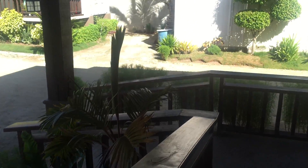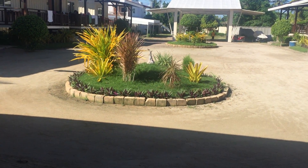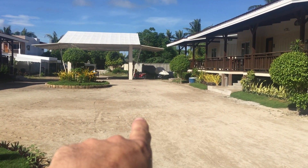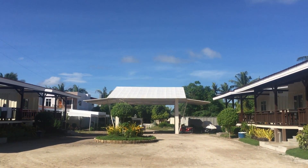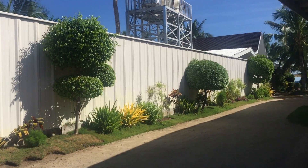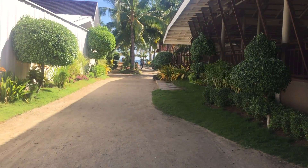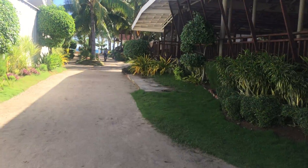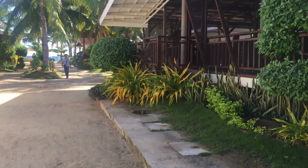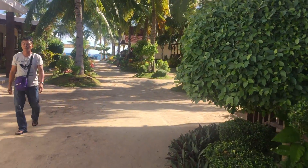This is the front desk area of Nika Island Resort, coming down to the courtyard. These are some rooms up front, and the entrance to Nika is up over there. As you can see, it's a beautifully blue sky day — already around 85 degrees even though it's only nine in the morning. This is the view down the courtyard and the walk down to where our room is.